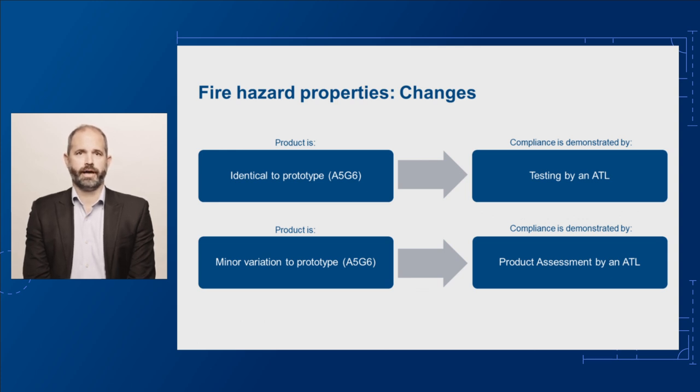The second pathway will allow you to determine the fire hazard property through a product assessment by an ATL when a building material, component, or assembly differs only by a minor degree to a tested prototype. Examples of minor variations include, but are not limited to, thickness, colour, perforation patterns, or mounting methods. A product assessment is a desktop study to determine the likely performance of a product or an assembly compared to a tested prototype.